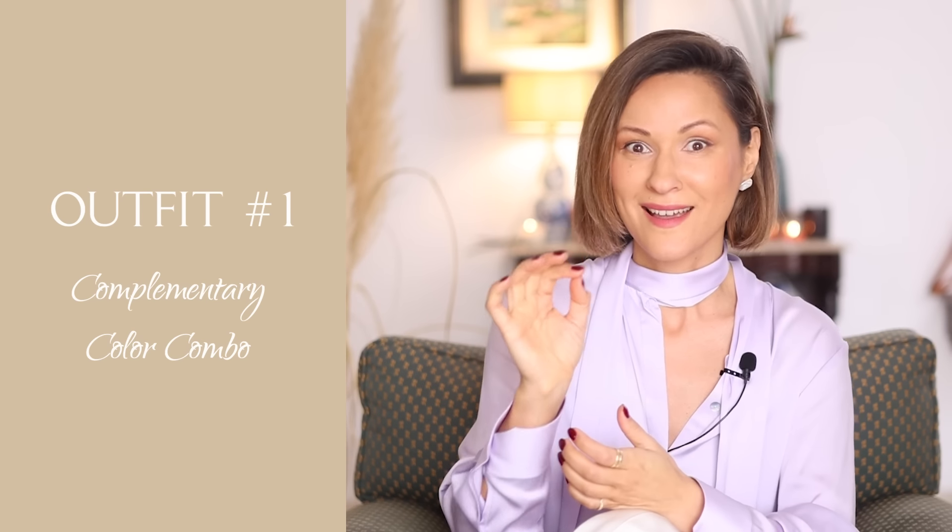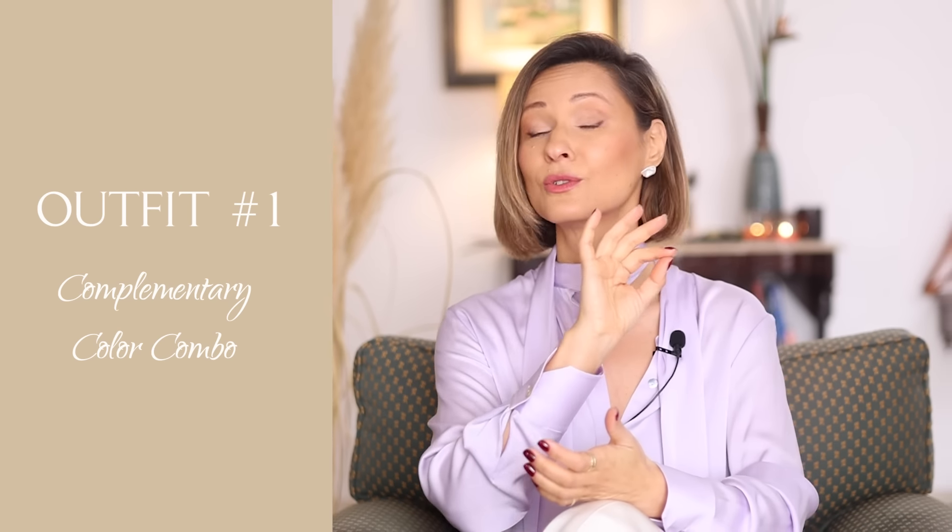Outfit 1 and color combination number 1 — buckle up, because I am going to surprise you. The color combination number 1 is lilac and yellow. Yes, we're starting with something really unexpected, but give me a second, I will explain everything.